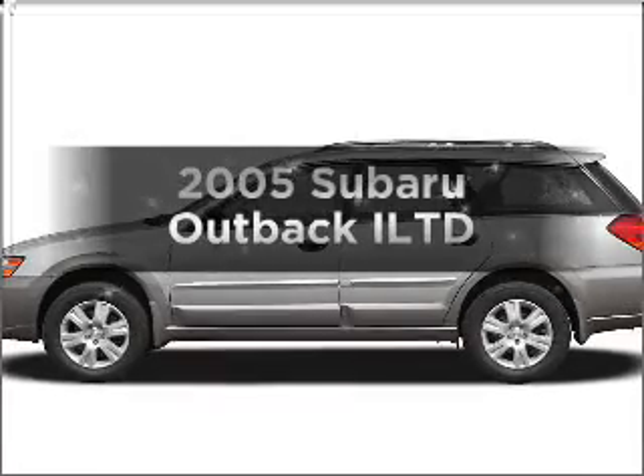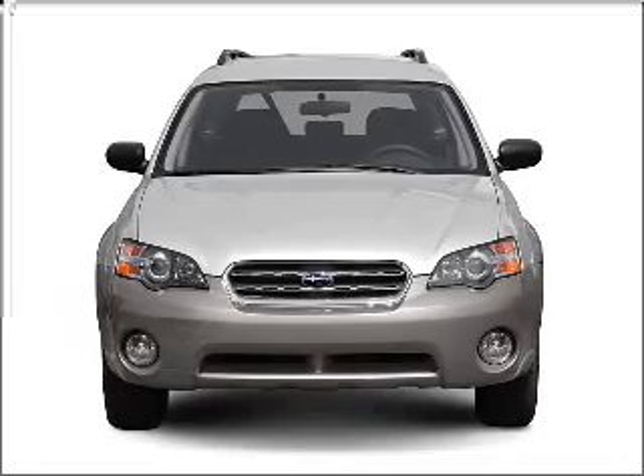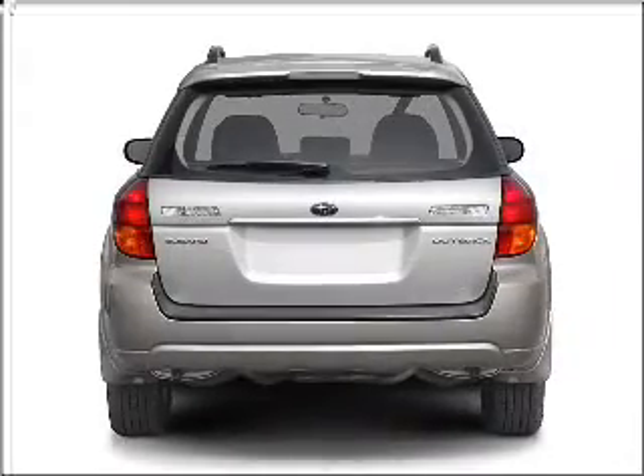Check out this 2005 Subaru Outback. If you're looking for a first-rate auto, this one could be yours today. With an efficient four-cylinder engine connected to a smooth-shifting automatic transmission, premium wheels give a more luxurious look.